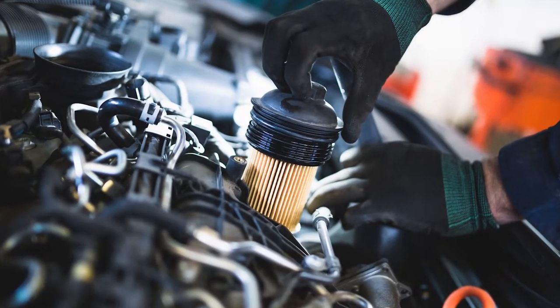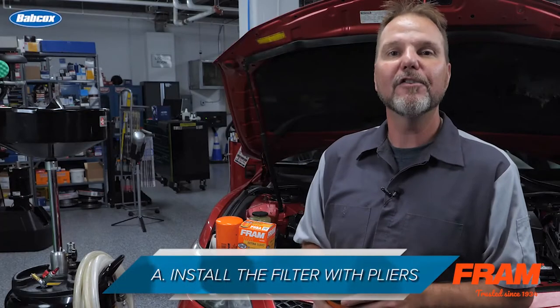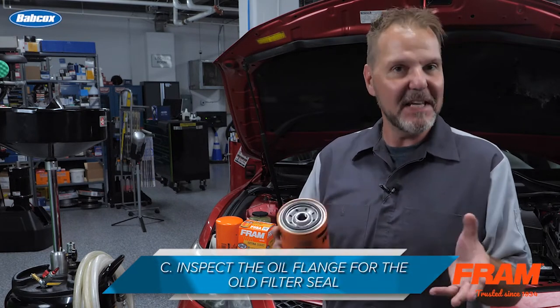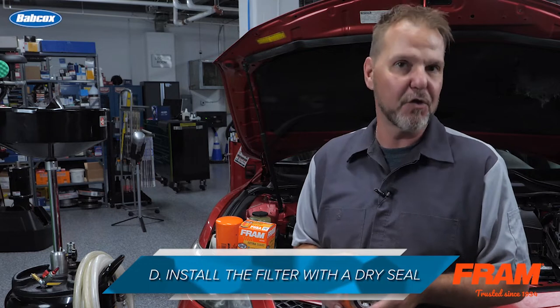Let's help you get closer to that certification with this ASC practice test question. When changing the engine oil filter, the technician should: a) install the filter with pliers, b) tighten the new filter three turns after seal contact, c) inspect the oil flange for the old filter seal, or d) install the filter with a dry seal.